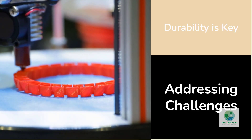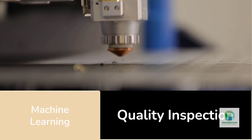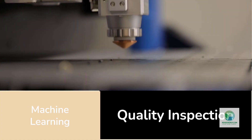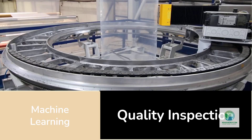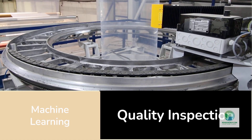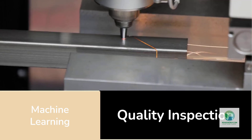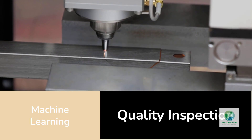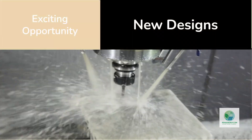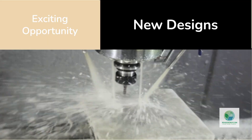Another challenge is quality control. When you're printing hundreds of precision components, small variations can add up. A microscopic defect in a flow channel might cause uneven gas flow or localized overheating. That's why the next frontier of 3D printed electrolyzers will include machine-learning-based quality inspection — cameras and sensors that verify every layer as it's printed. It's the same technology already used in aerospace 3D printing, now being applied to clean energy.